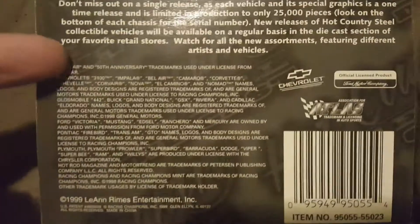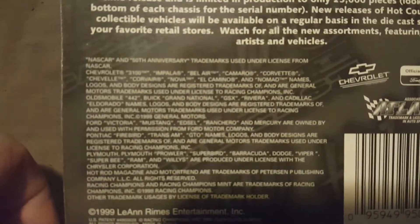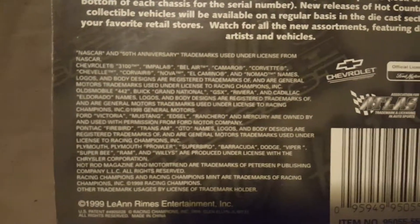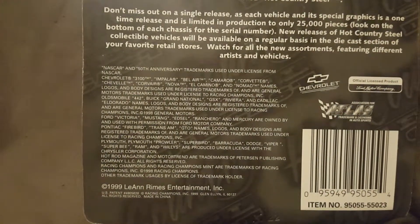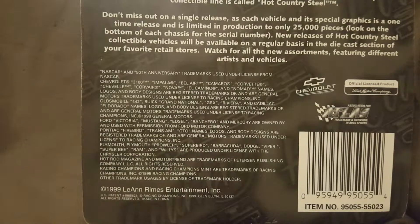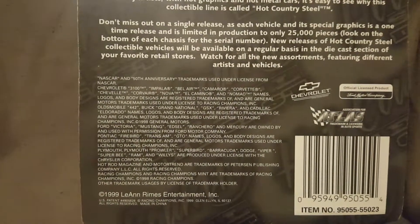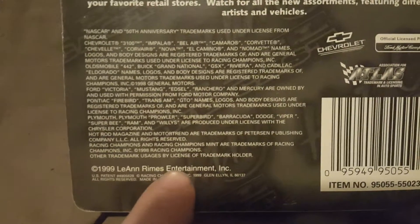Down here is just a bunch of different car makes and models. I'm seeing stuff like NASCAR 50th Anniversary trademark, Camaro, El Camino — I'm just naming off a few — Cadillac, Mustang, Trans Am. You guys can pause and read that if you want to. Then you have the 1999 Leanne Rimes Entertainment copyright right here, and some logos right there.